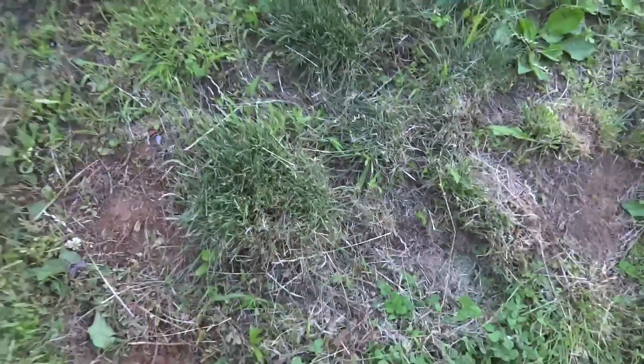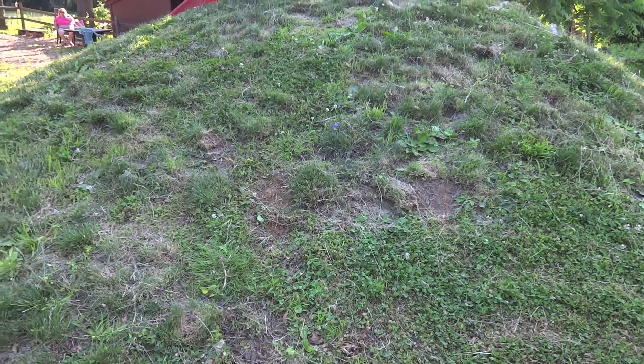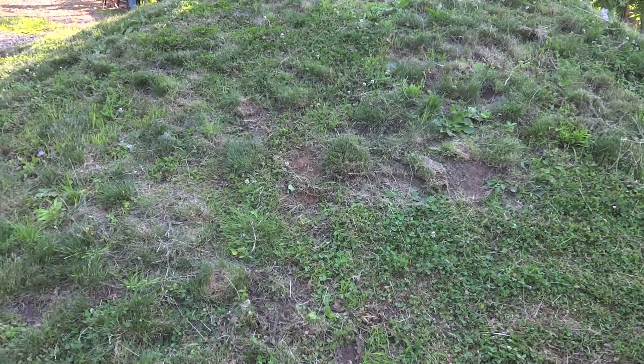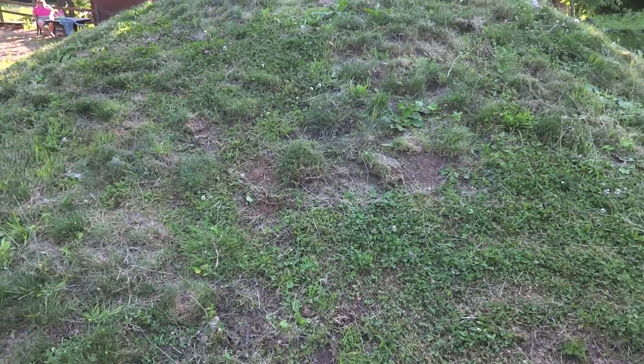If you stand back and see the broader picture, it really kind of blends in. The only difference is the color of soil, but when the air hits that for a while, it's going to just blend in and look the same as the rest.